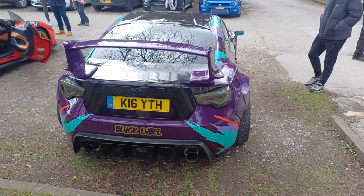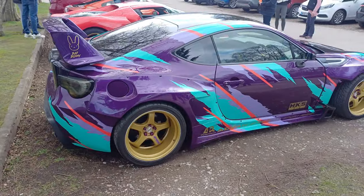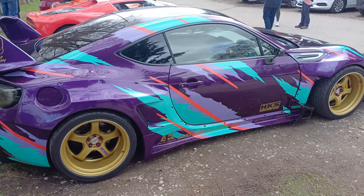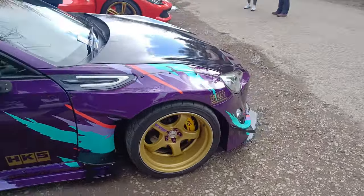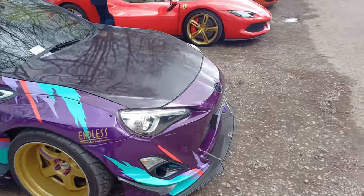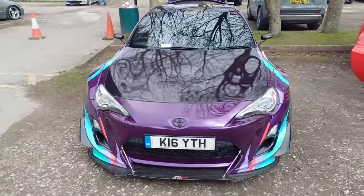You guys are going to have to help me out with this one. I have no idea. It's a Toyota — now, would I be wrong in saying it's a Supra? Probably. I am sure you lot out there can tell me what it is.